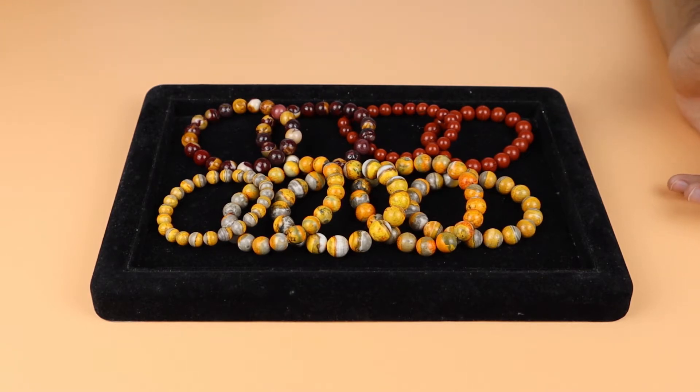If we talk about the colors of Jasper, Jasper is a variety of chalcedony. It is usually brown in color but can also be found in shades of gray, blue, white, purple, pink, red, orange, and yellow — it's available in many different kinds of colors.